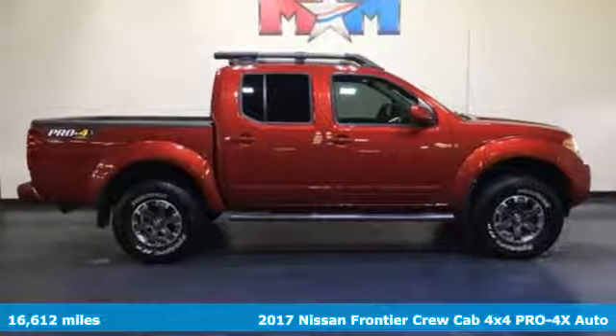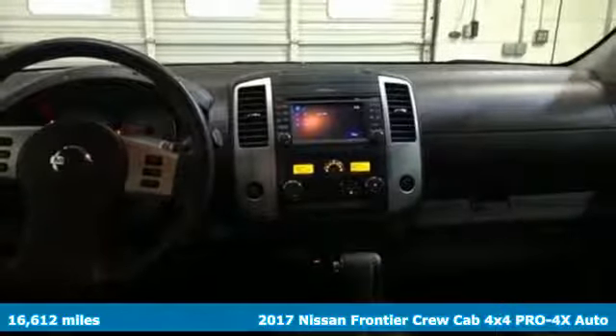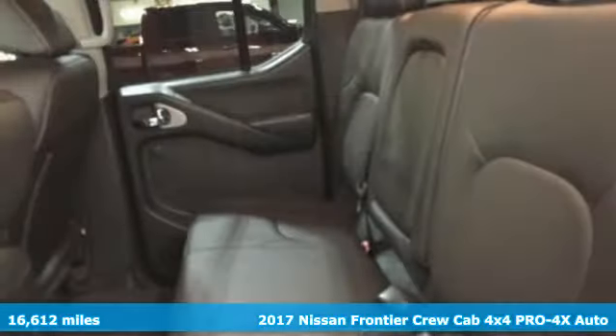It's a 2017 Nissan Frontier. It looks the part and acts the part. With Frontier, you have the muscle needed for work or play.